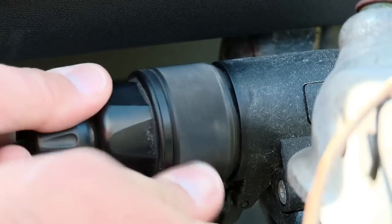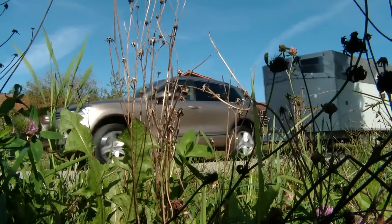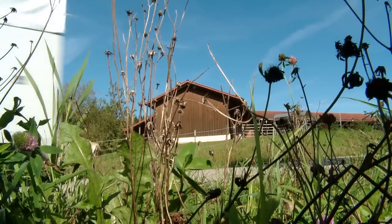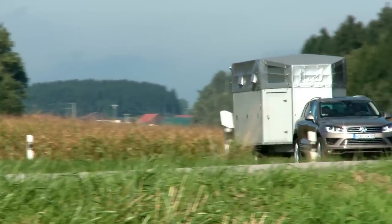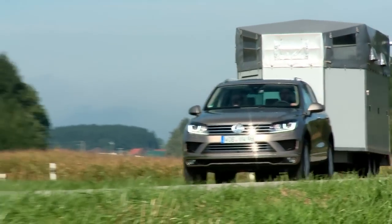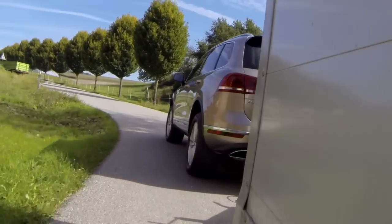Such a large range of extras can boost the price of the Touareg 3.0-litre diesel up to dizzying heights. The 262-horsepower SUV costs 55,625 euros. Optional extras include leather for 4,000 or driving assistance systems for 3,500 euros. You can easily spend the price of a small car on just a few extras.